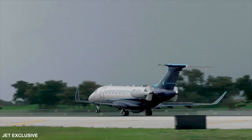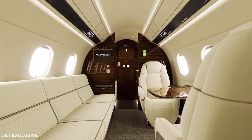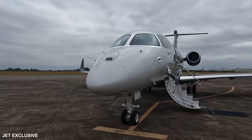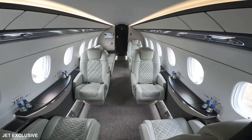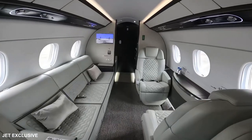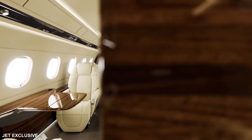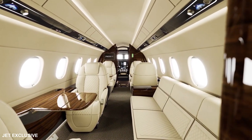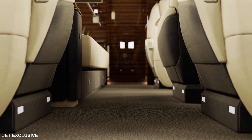The Praetor 600 is the first super mid-sized jet with full fly-by-wire technology, which powers the active turbulence reduction that makes every flight not only the smoothest but also the most efficient possible. The Embraer DNA design interior elegantly explores every dimension of the only super mid-sized to feature a six-foot tall flat-floor cabin, stone flooring, and a vacuum surface lavatory, all in the same certified aircraft.